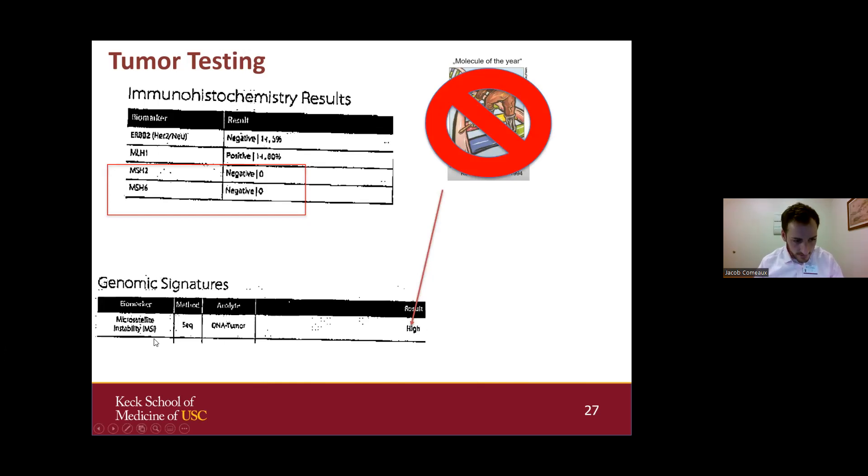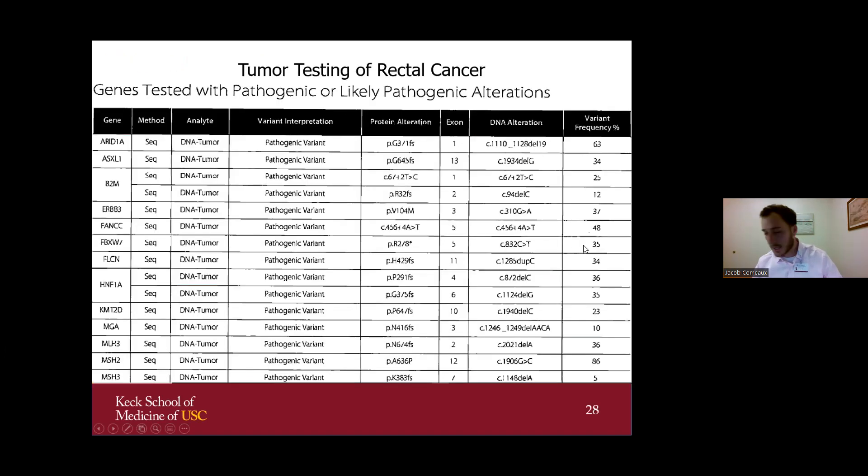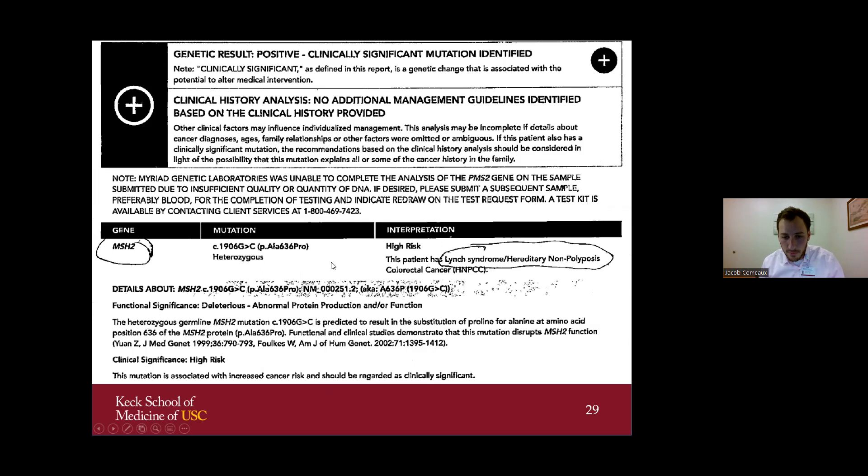This caused the condition called MSI-high. A mutation in one of the Lynch syndrome genes — MSH2 — was found on tumor testing. Genetic testing with a blood sample confirmed that the same mutation found in the tumor was also in his germline, consistent with Lynch syndrome. This impacts his treatment course, his risk for other types of cancer, and his screening.